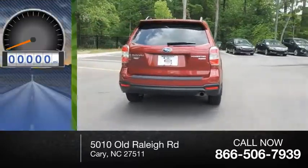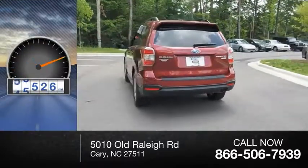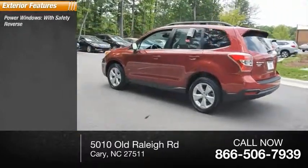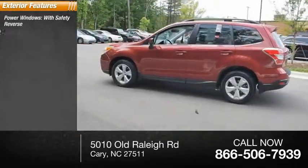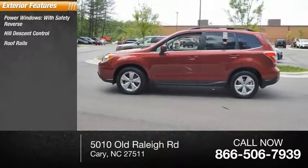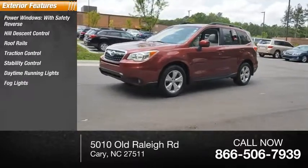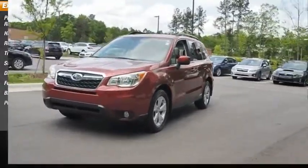This vehicle has less than 70,000 miles. Here are some of this vehicle's great options: power windows with safety reverse, hill descent control, roof rails, traction control, stability control, daytime running lights, fog lights, braking assist, and power brakes.